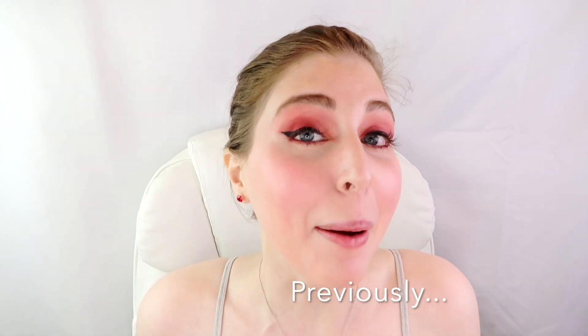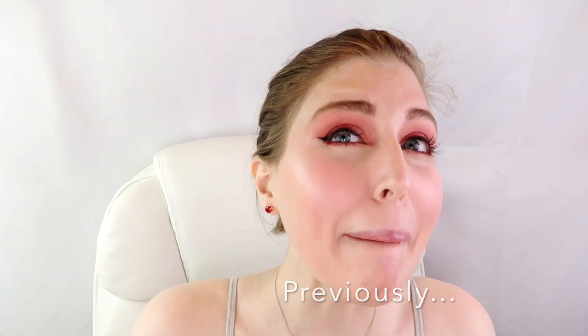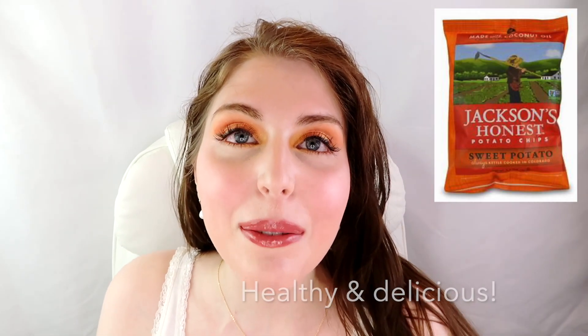Another thing I'm wearing today is the Milani highlighter in Strobe Light. I like this a lot — it has a slightly pink undertone, it's very pigmented, and you don't need a lot — a little goes a long way. As you may have seen in my other video, I got a lot on my brush — this might be okay, a little bling!